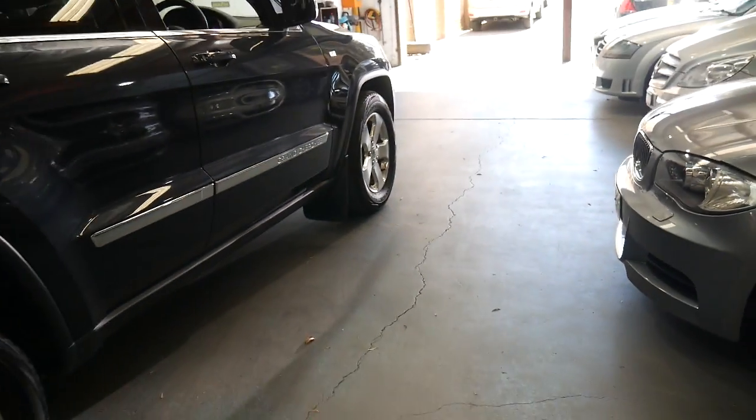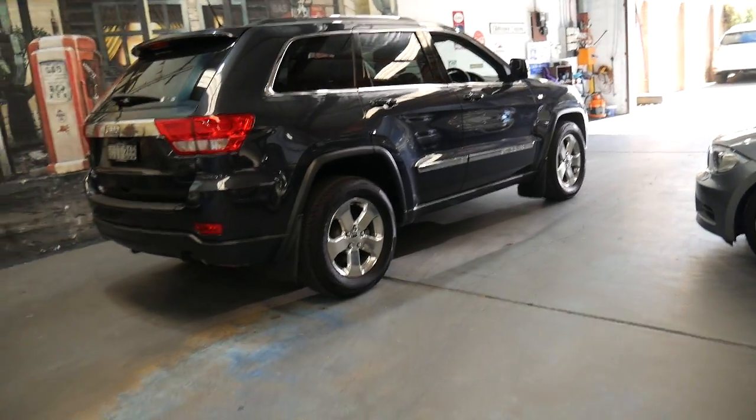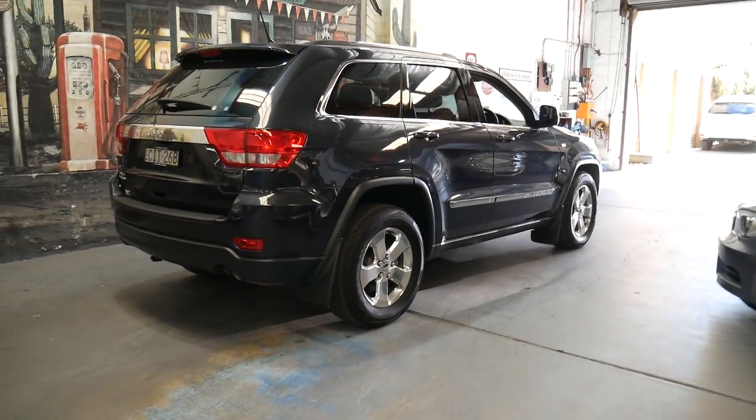It's got tinted windows, and I really do think it's great value for money, especially with just 85,000 kilometres since it was new.